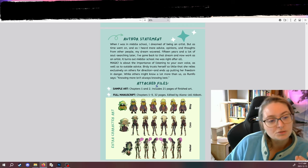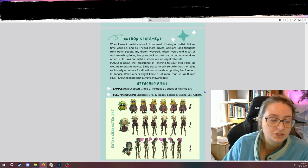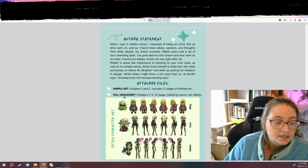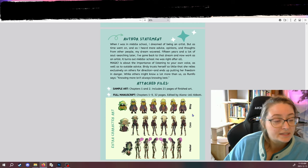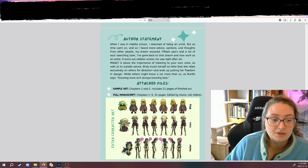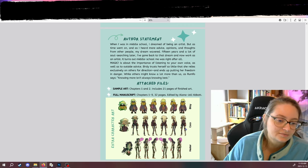And then a little description of the attached file. I have sample art — I included 21 pages, the first 21 pages, so it's chapters 1 and 2. I also included the full manuscript. At the end here, there's a little bit of empty space, so I just put in extra character art — these are some of the bad guys from the story.